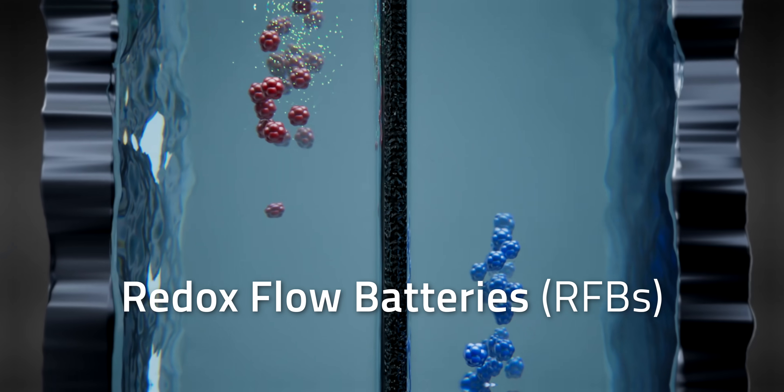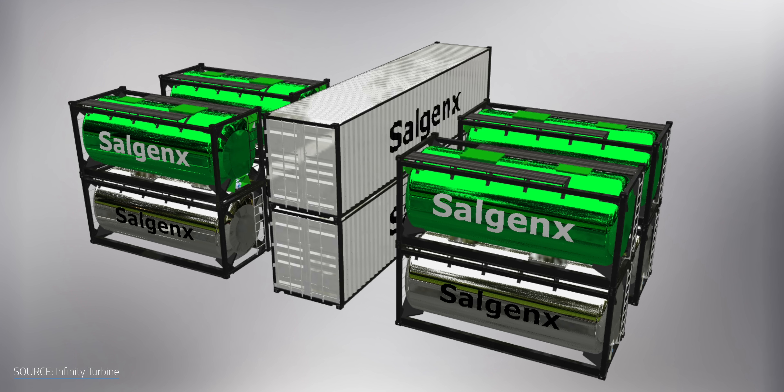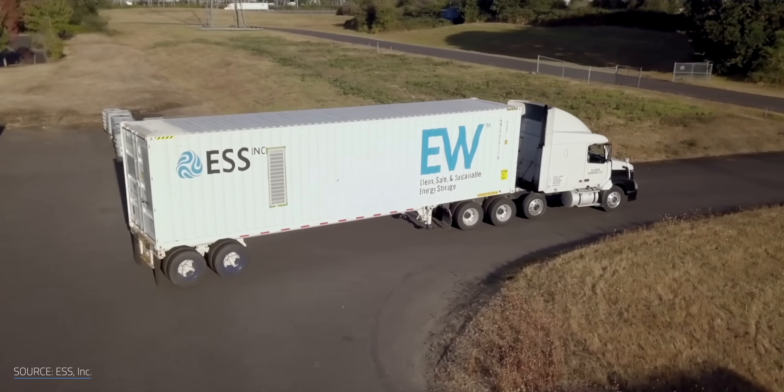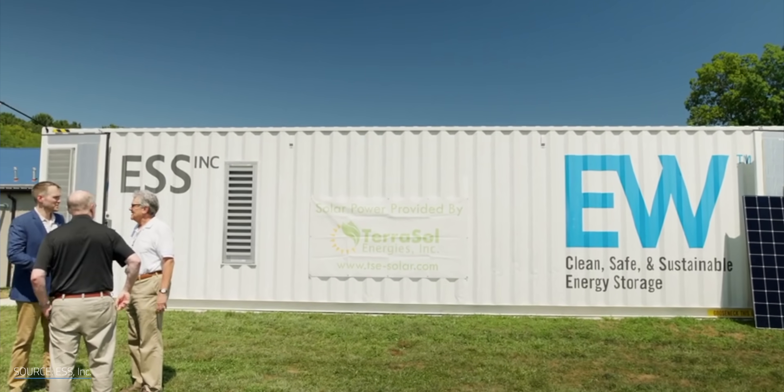Redox flow batteries, or RFBs, can exploit the abundance of elements like sodium and iron. One US company already has saltwater batteries ready to go, with at least two others developing iron flow variations built effectively to run on rust. They promise to last longer and be far cheaper than the competition. So what happens if we go with the flow?